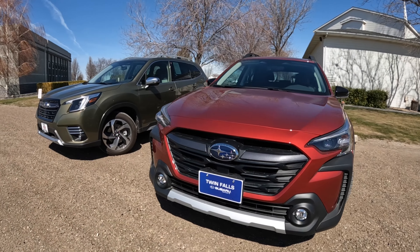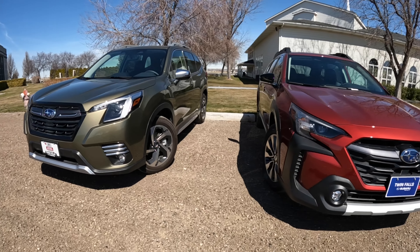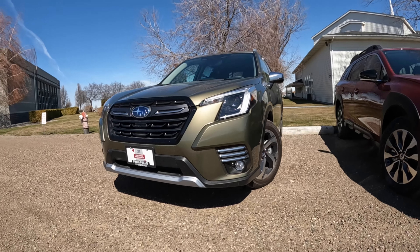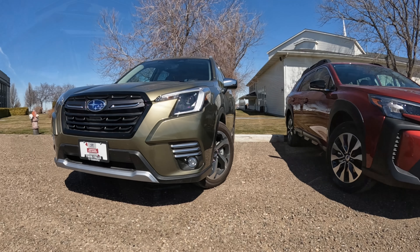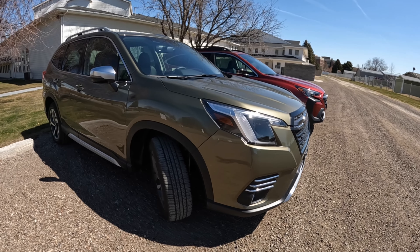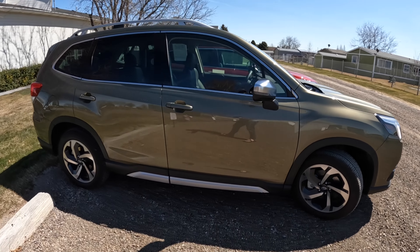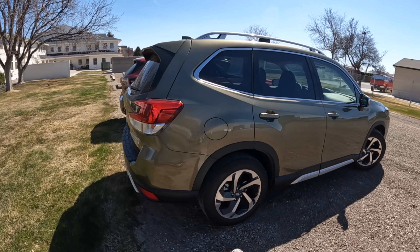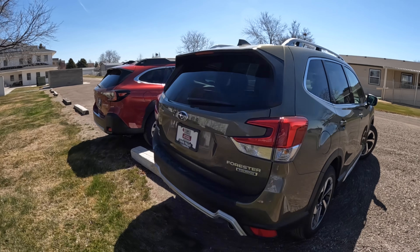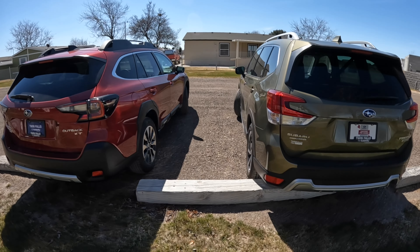If you like either of these vehicles, give the video a thumbs up and comment below. Have you owned one? Have you driven one? I recommend you do both — at least drive one before you buy it. There is a lot of other good competition: the RAV4, the CX-5, the CR-V. But if you're looking at Subaru and comparing the Outback and the similarly priced Forester, what might you be getting yourself into?